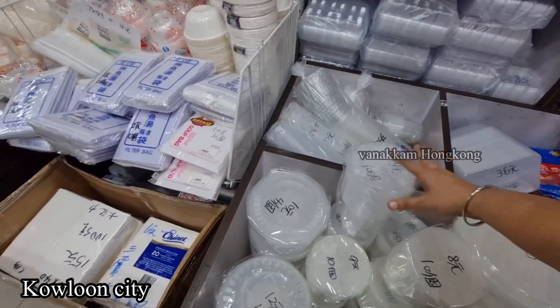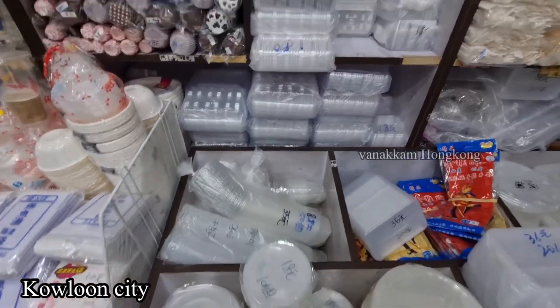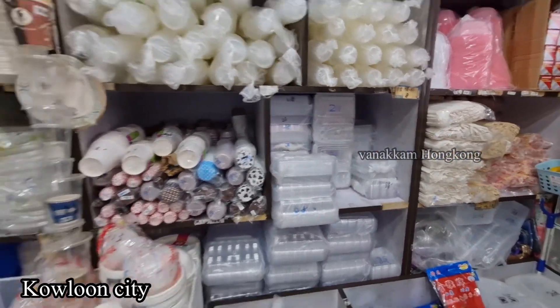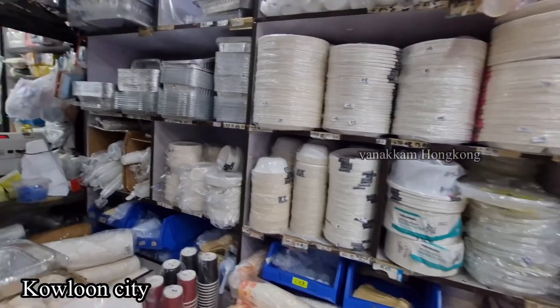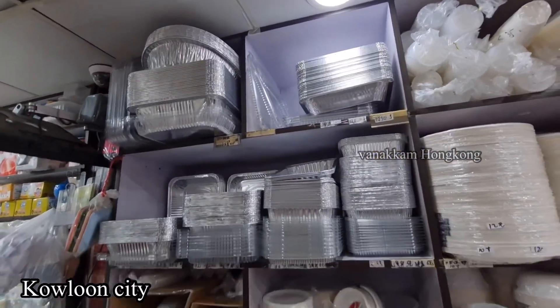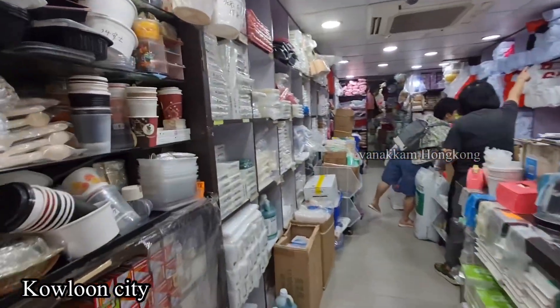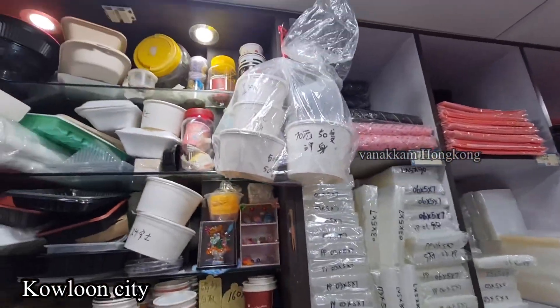The price range is cheap and reasonable. You can choose your size. Items come in packs of 10 pieces or 20 pieces, so you can get over 20 pieces at a time.